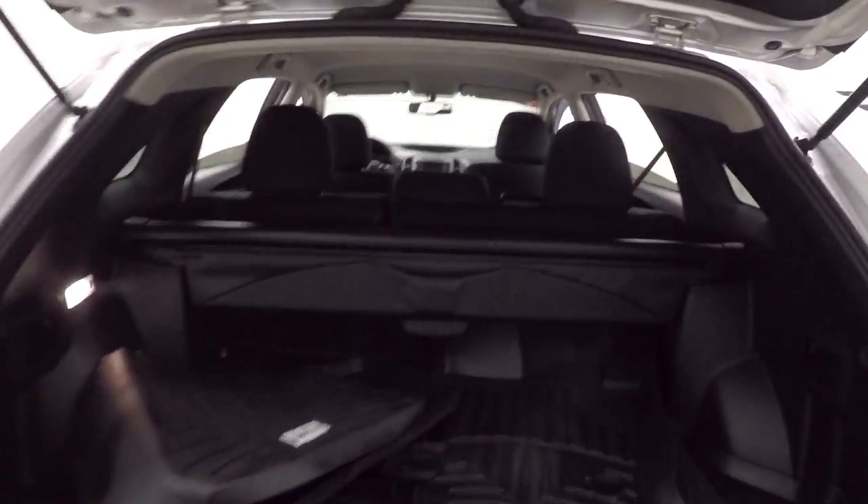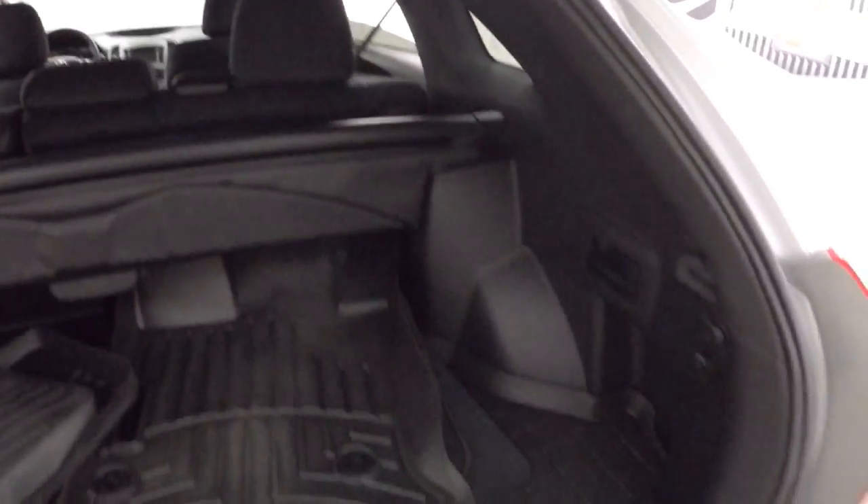Let's look in the back here. Very nice cargo space. Nice alloy wheels.